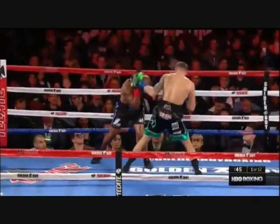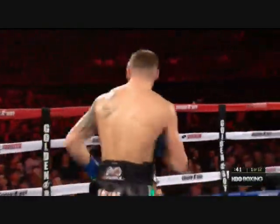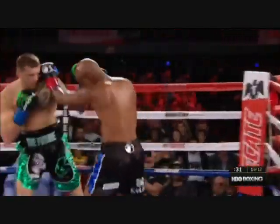Oh, that might have hurt Hopkins. Yeah, that right hand up on the tempo seemed to wobble Hopkins just for a moment. And there's a left, with less than a minute to go in round one. There's a reason you've never seen a 50-year-old win a fight at this level.